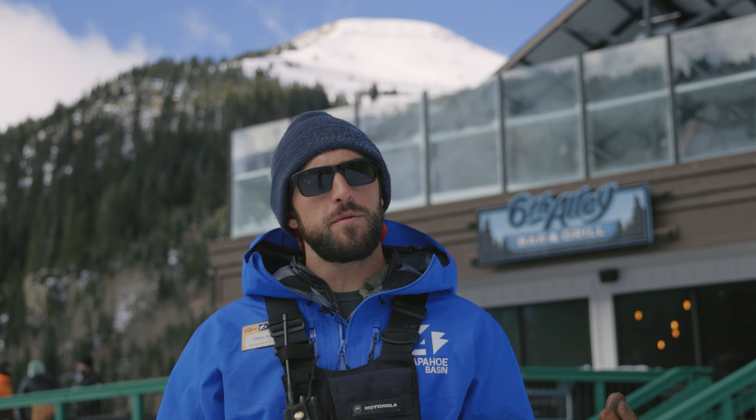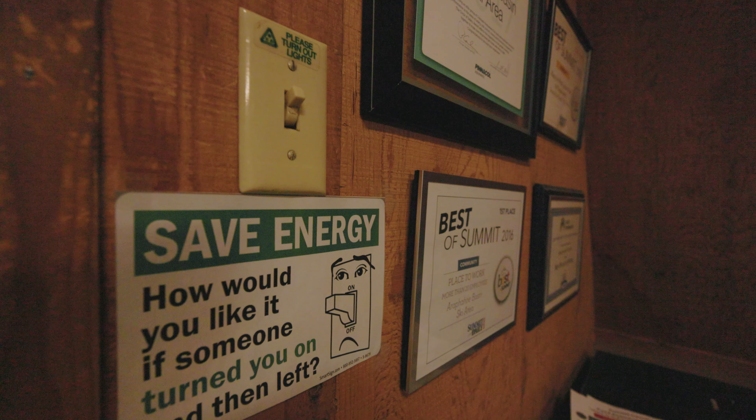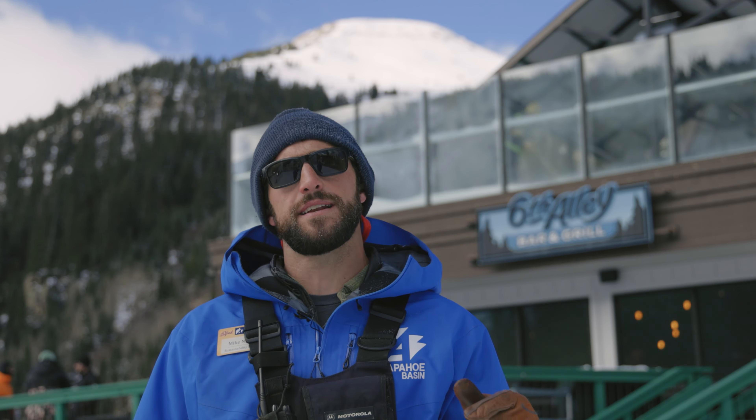Because frankly, what good is it if we get all of our power from renewables if we leave the lights on when we go home at the end of the day. I mentioned a few weeks back that over the last few years, we have seen an overall 14% decrease in the electricity that we use to run the ski area.